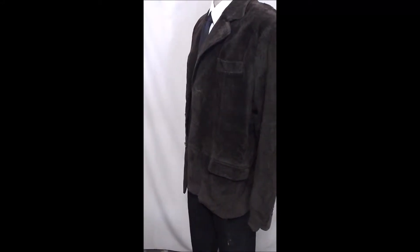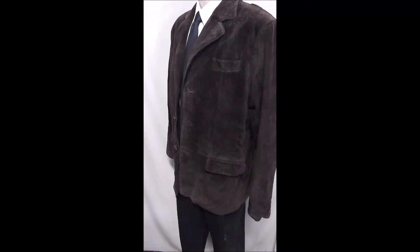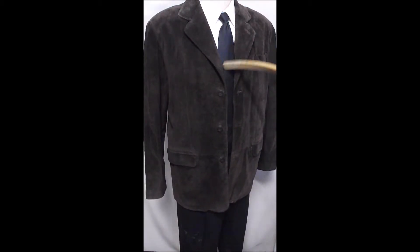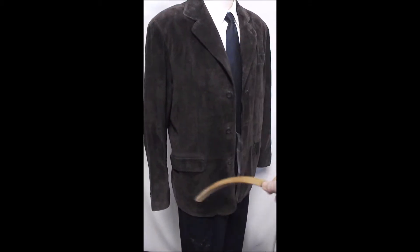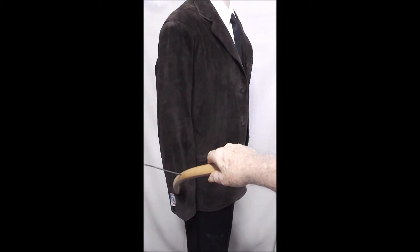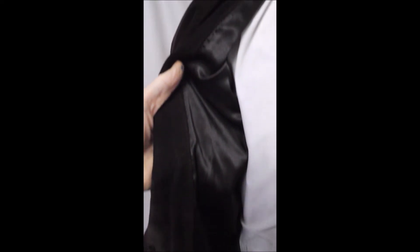This is a Claiborne 100% suede leather in a dark brown. It's still crisp. It's got the three button front flap pockets. One of the cuff buttons is cracked or broken. No vent.